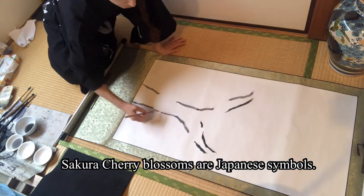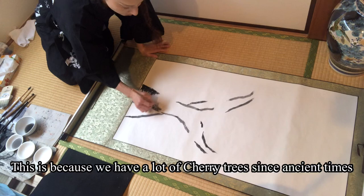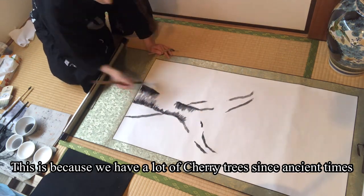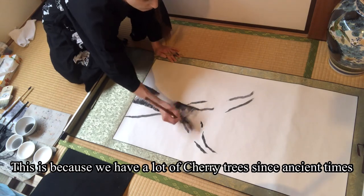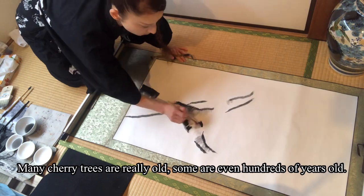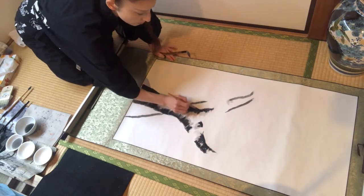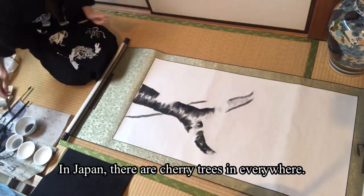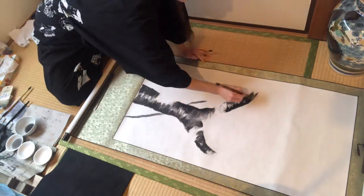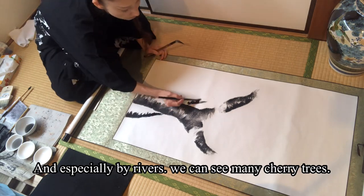Sakura Cherry Blossoms are Japanese symbols. This is because we have a lot of cherry trees since ancient times. Many cherry trees are really old — some are even hundreds of years old. In Japan, there are cherry trees everywhere, and especially by rivers we can see many cherry trees.